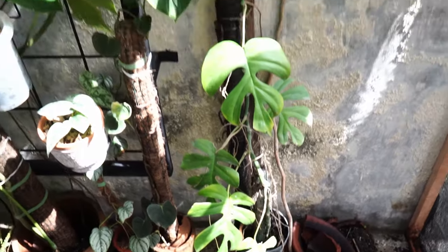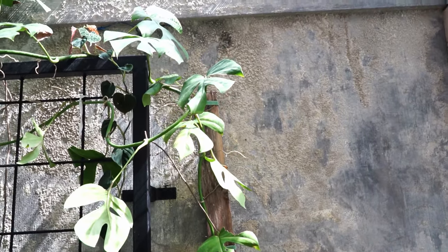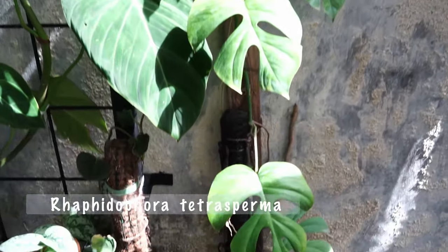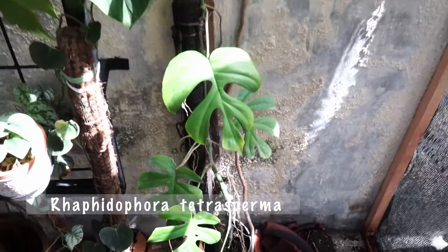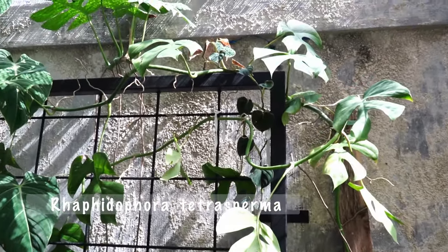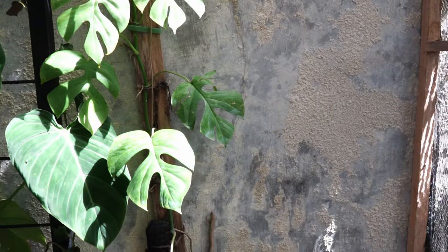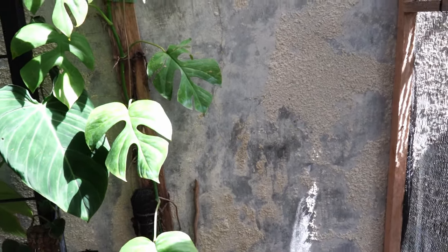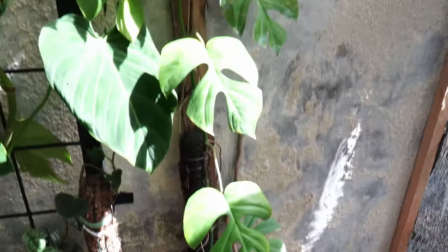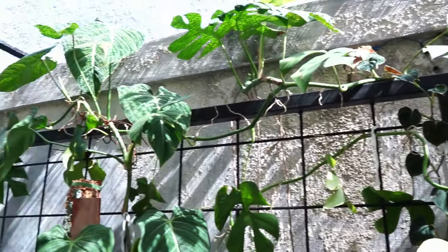The first plant in front of me — I think you all already know what it is. This is a Rhaphidophora tetrasperma. Some still call it mini monstera because it's indeed like the mini version of Monstera borsigiana. Super beautiful, and here it is today, very tall.